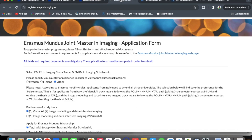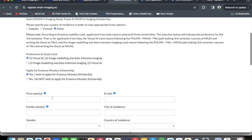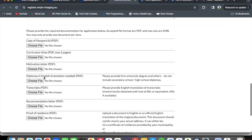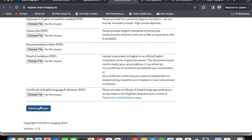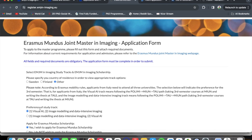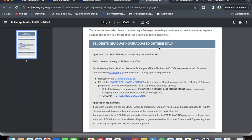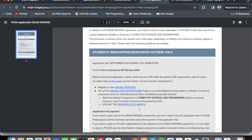This is the Erasmus Mundus Joint Master in Imaging application platform. You read the basic information, select the tracks you are applying for, enter your details, and upload all documents right on this page. Once you submit your application, that is complete for the consortium. After that, you also have to apply to Politecnico di Milano. The basic information and deadline are listed there too, and we will look at the portal shortly.